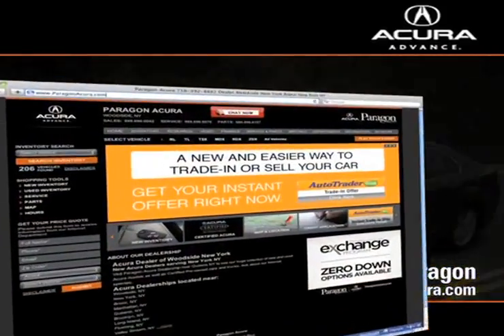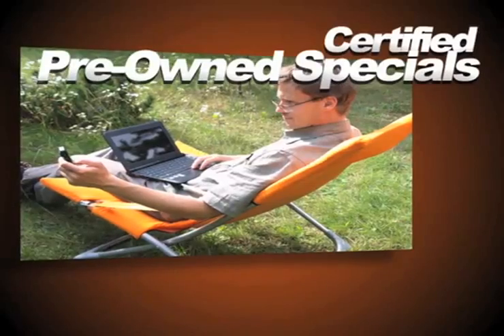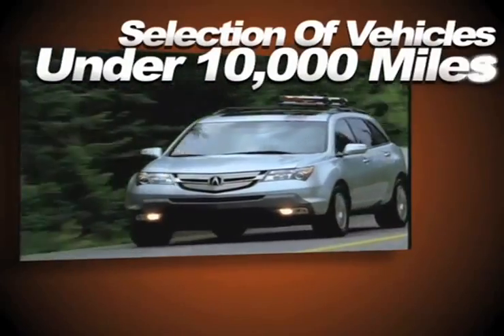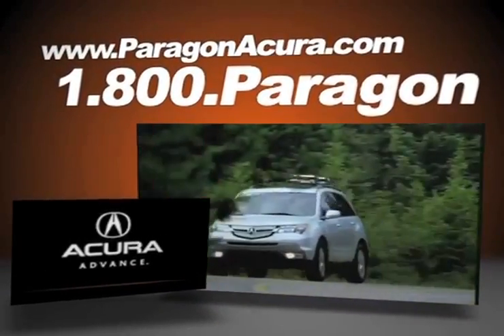Visit our interactive website at www.paragonacura.com where you can search our certified pre-owned specials, receive top dollar for your trade-in, shop our selection of vehicles with under 10,000 miles, and find out more about Paragon Acura, the number one certified Acura dealer in the world.